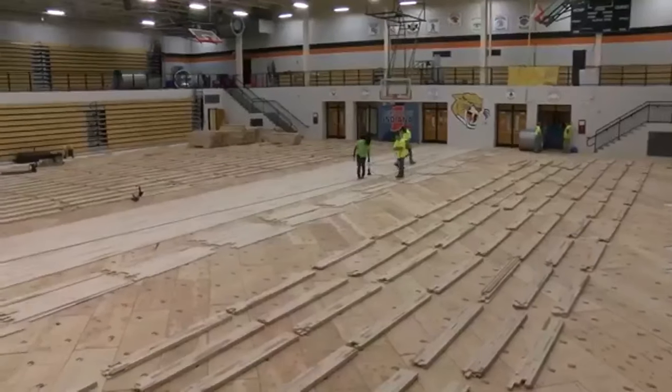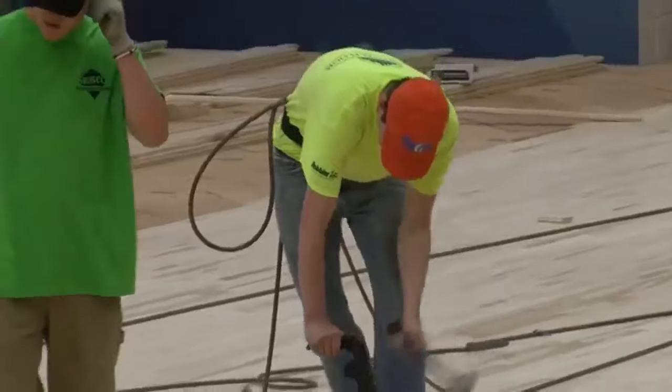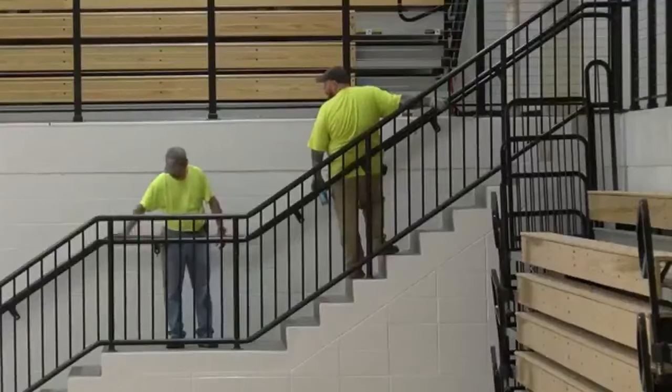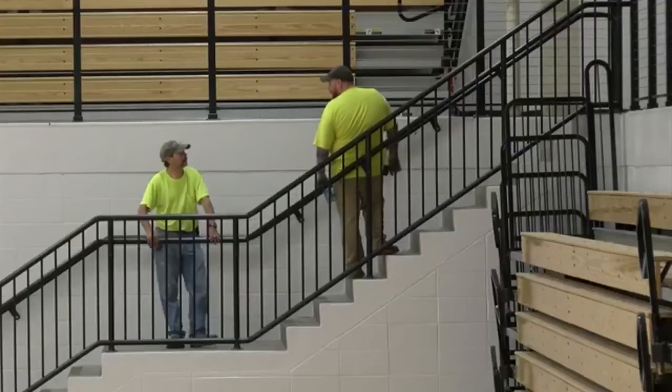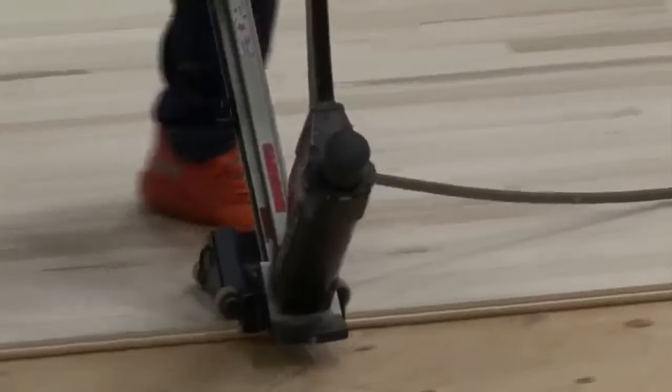One of the main areas of work is to the gym. A new HVAC system is being installed and the old gym floor is being replaced. "The floor is something we had planned on doing within the next couple of years, but we had some water damage during our grand march at prom — about $50,000 worth of damage. So we got about a 25% discount on the gym floor and put the gym floor in this year."